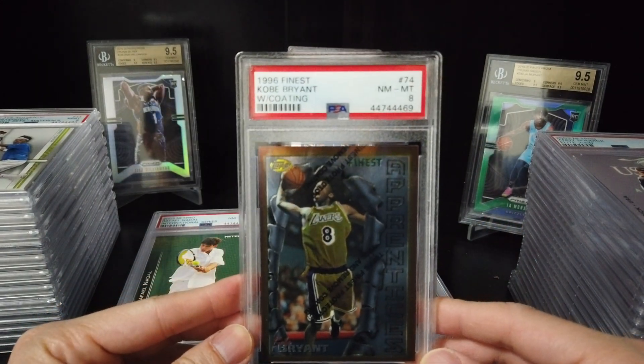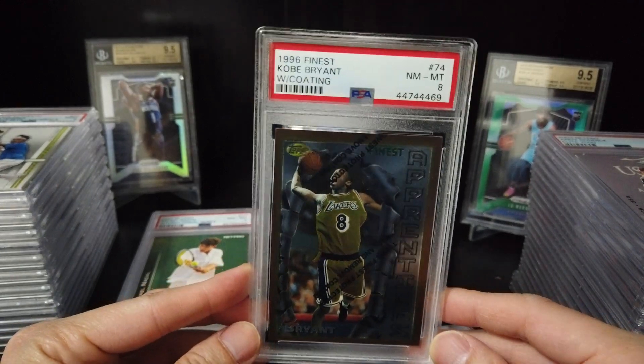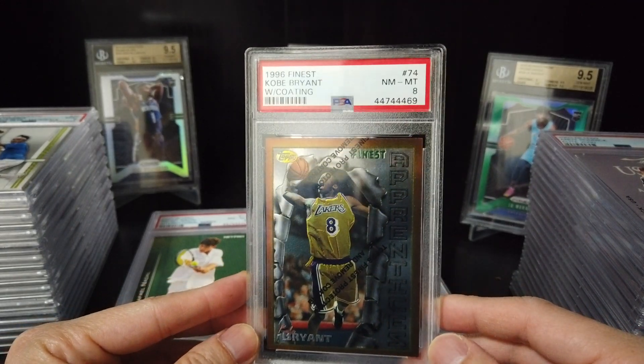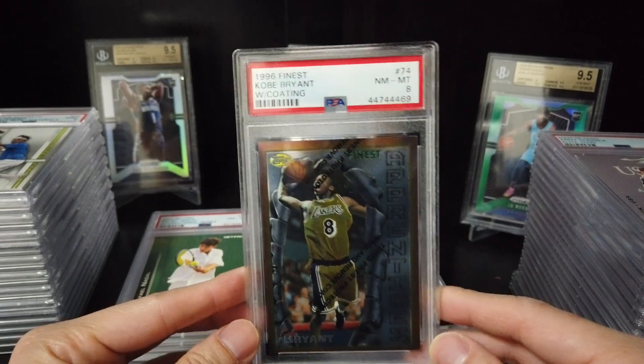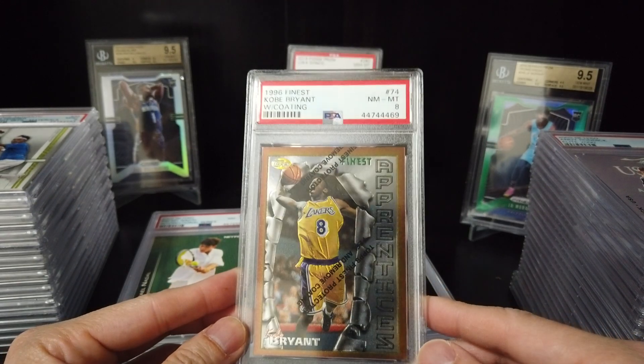Kobe rookie card — rest in peace. This is the 1996 Finest Kobe Bryant with coating — 8. Not bad.